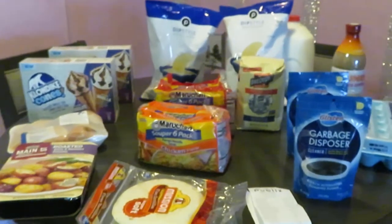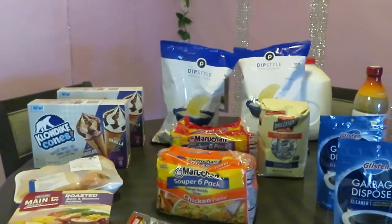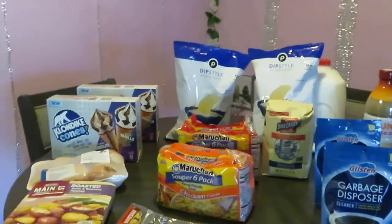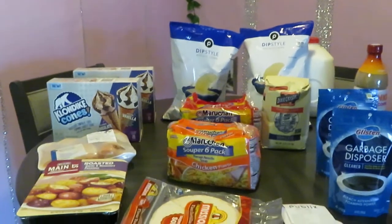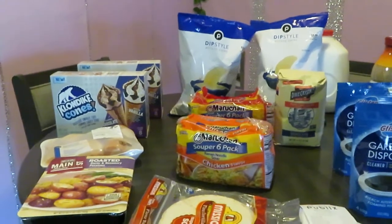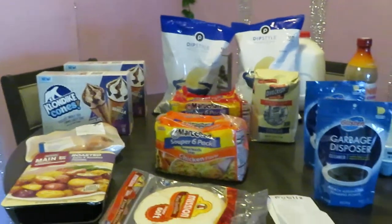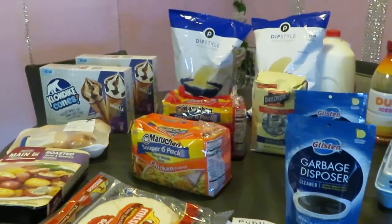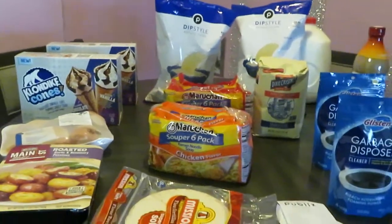Hey guys, it is Arika Misha. You guys know what today is — it is Thursday, and it was time for me to go into my Publix deals. Last week I didn't go Thursday because Publix had the ad running all the way through Easter Sunday, and then they had a three-day sale. It's just been a little mixed up because of the holiday, so you guys know how Publix sales and deals can go.